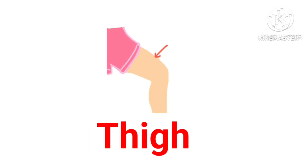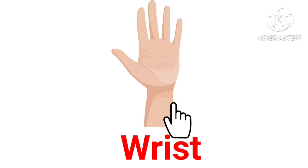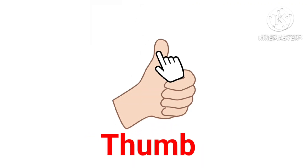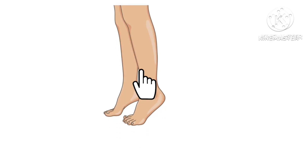Thigh — this is thigh. Wrist — this is wrist. Stomach — this is stomach. Thumb — this is thumb. Knee — this is knee. Leg — these are legs.